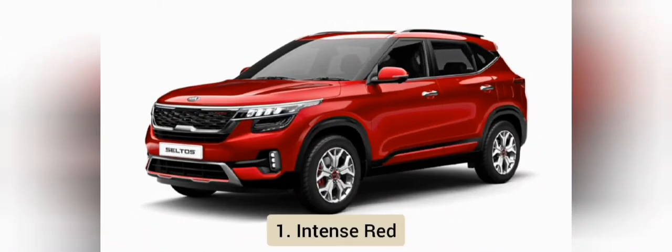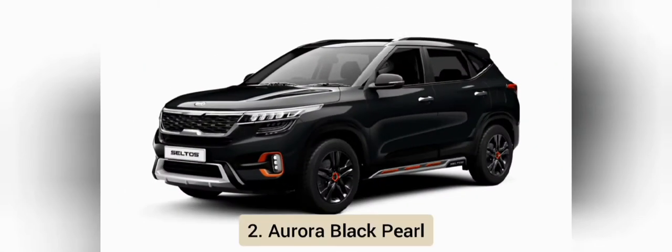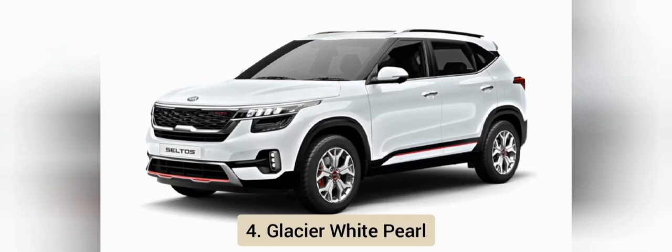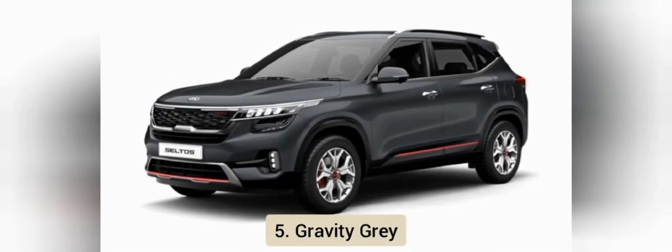Kia Seltos के कलर वेरिएंट्स में पहला Intense Red, दूसरा Aurora Black Pearl, तीसरा Steel Silver, चौथा Glacier White Pearl, और पांचवां Gravity Grey है।